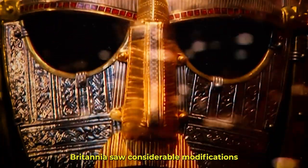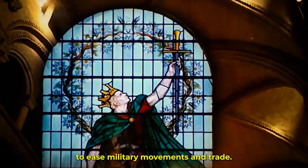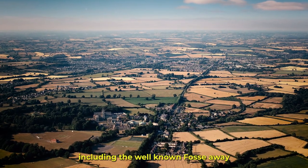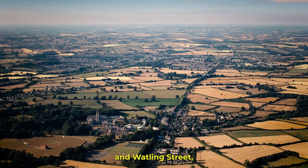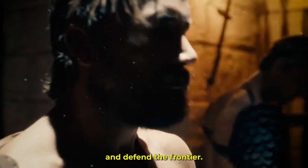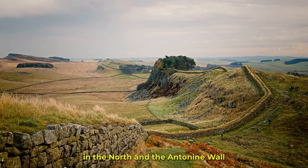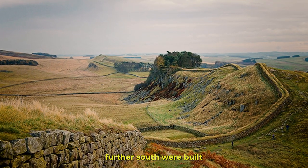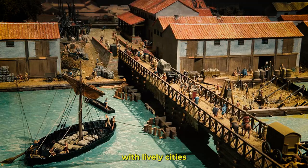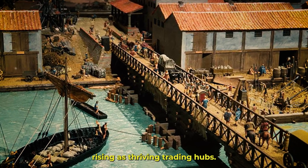Britannia saw considerable modifications as a result of Roman occupation. To ease military movements and trade, the Romans built a vast network of roads, including the well-known Fossa Way and Watling Street. To keep control of and defend the frontier, massive structures like Hadrian's Wall in the north and the Antonine Wall further south were built. Under Roman authority, the province saw economic prosperity, with lively cities like Londinium — modern-day London — rising as thriving trading hubs.